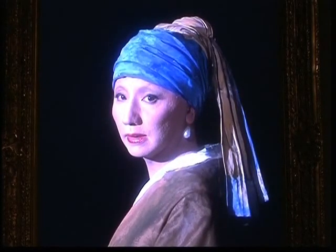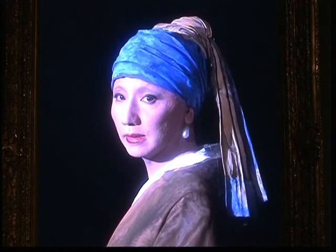Museum curator Satomi Fujimura explains that the artworks have their origins in traditional paintings, but they also explore future styles and directions that become possible as the use of technology in art evolves.